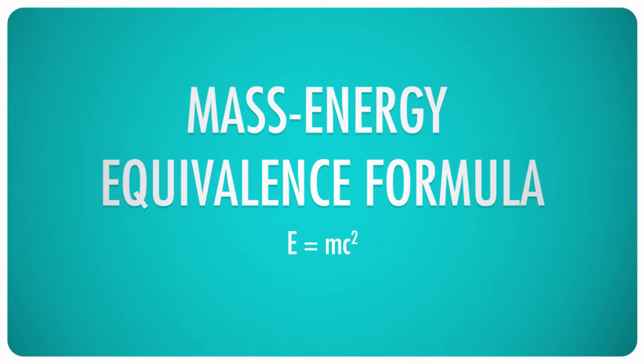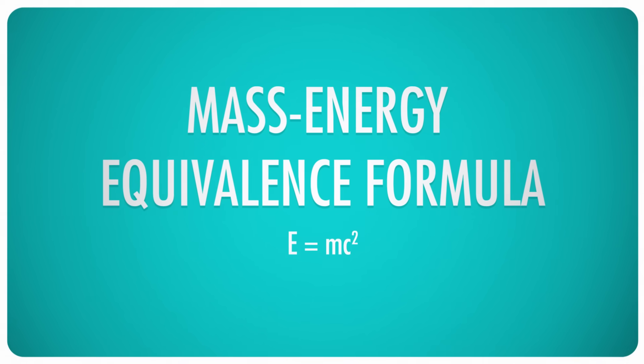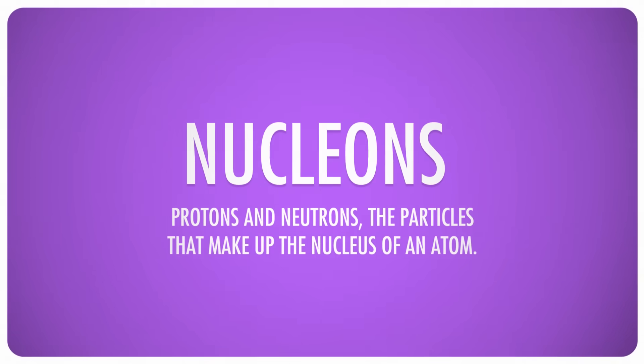E equals mc squared is formally known as the mass-energy equivalence formula, and it states that mass is interchangeable with energy. To tease it apart, consider the nucleus of an atom of oxygen: eight protons and eight neutrons. Collectively, these particles are known as nucleons.